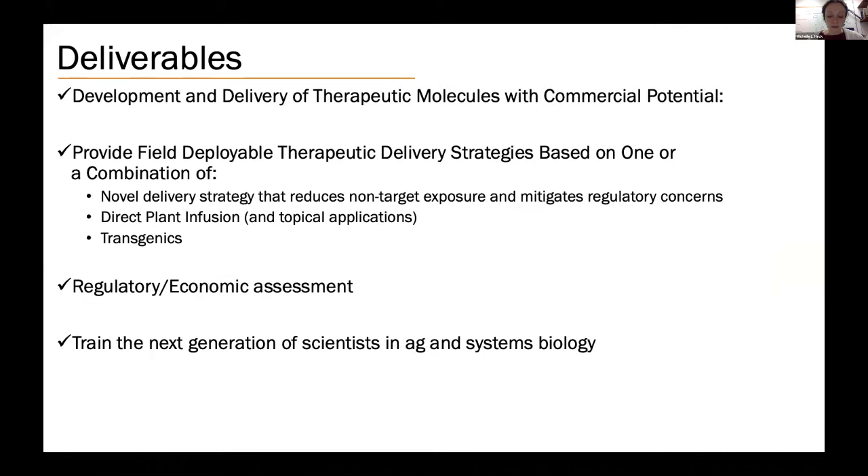To conclude, we expect to continue following the science with development and testing of new therapeutics for citrus greening. We are advancing research on different delivery strategies to get these therapeutics into citrus trees. We are working on understanding the economic and regulatory viability of each of these therapies and approaches, and also training the next generation of students in these new technologies and how to conduct interdisciplinary research within the Grand Challenge framework.